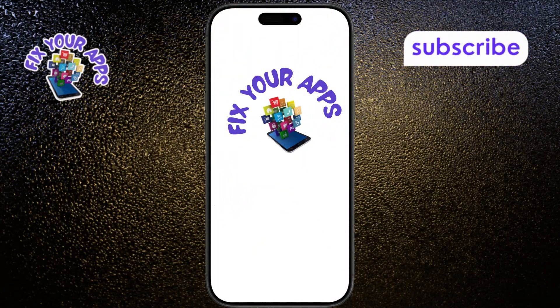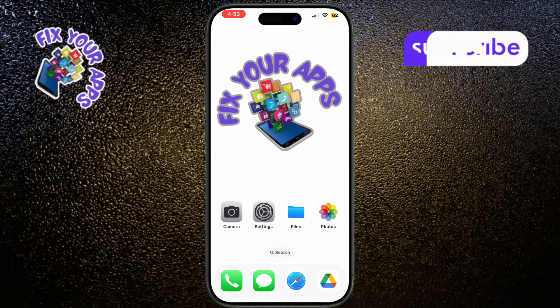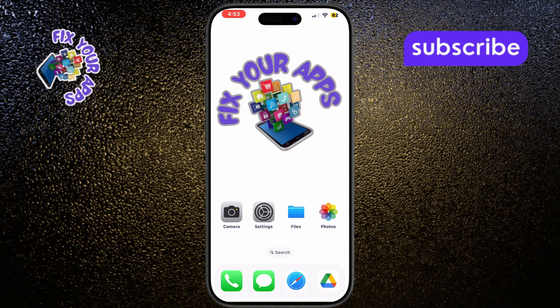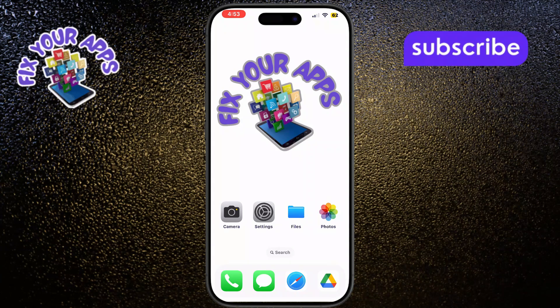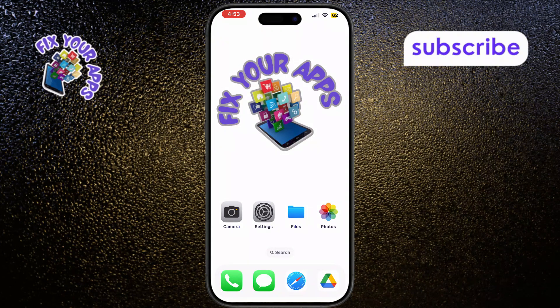Is your Facebook Messenger not working on an iPhone? Don't worry, today I'll show you how to fix Facebook Messenger not working on iPhone with several simple solutions. Welcome to Fix Your Apps, where we help solve your tech problems quickly.